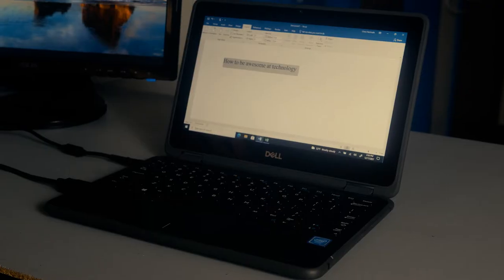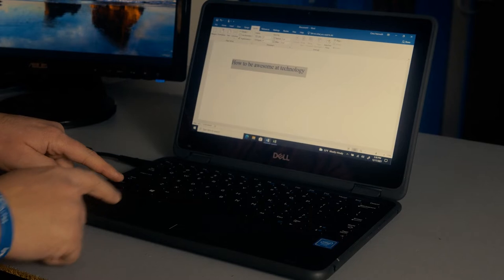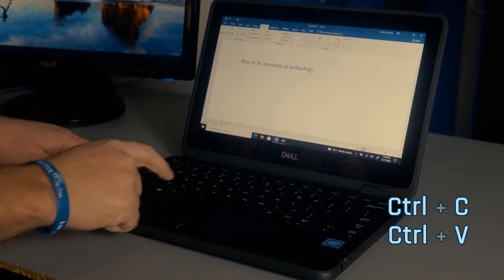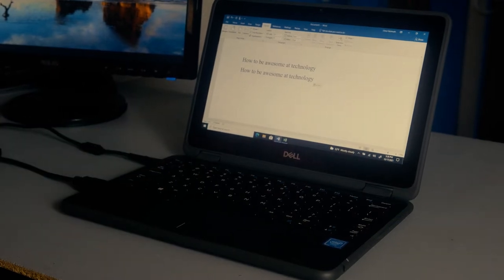Hey, Chris and Dan here, and we have some keyboard shortcuts to share with you. What's a keyboard shortcut, you might ask? You might be familiar with the copy and paste shortcut — Control-C for copy, Control-V for paste. Those are keyboard shortcuts, and you can use them to navigate through Windows 10. Keyboard shortcuts can make using Windows 10 easier and quicker.